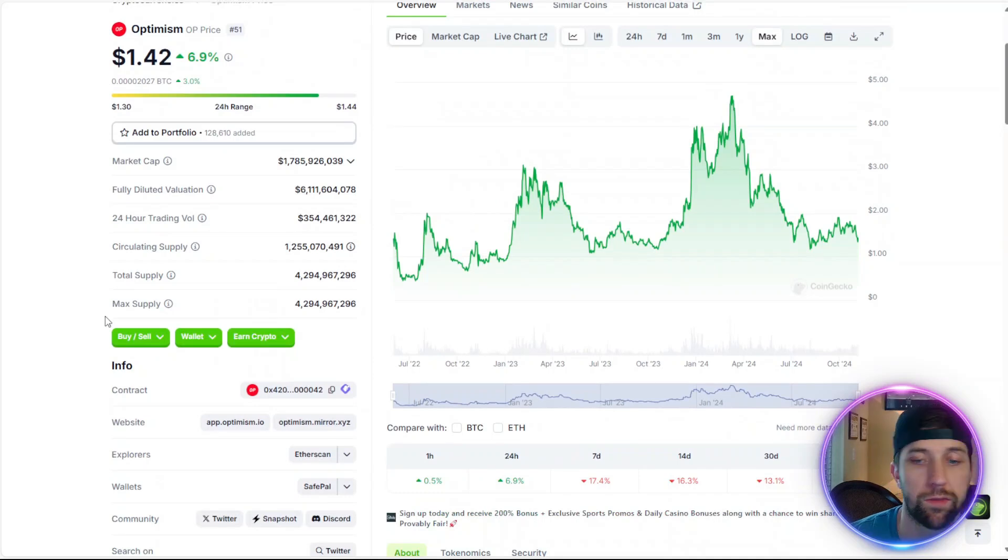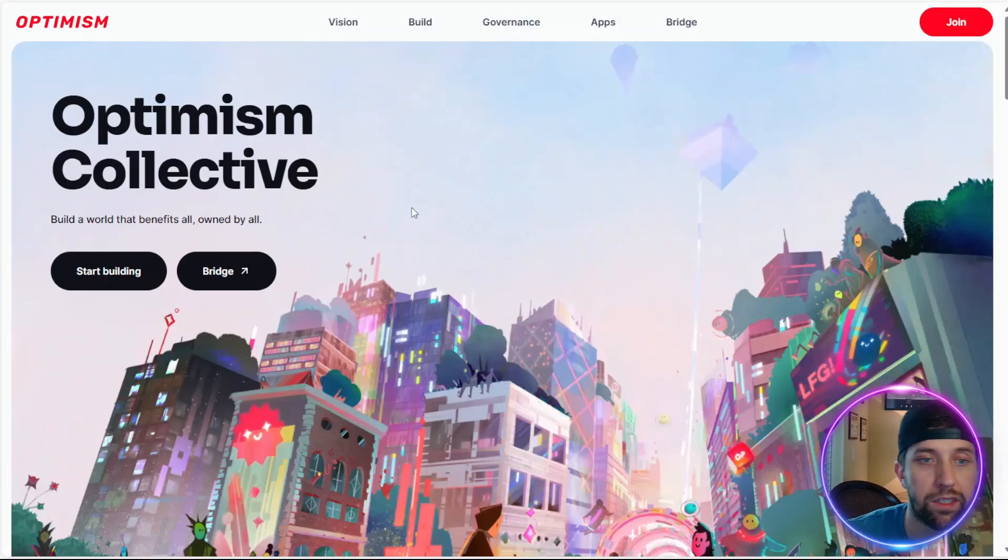What makes Optimism different from something like Polygon is that it uses an optimistic roll-up, and that optimistic roll-up makes it faster than a ZK roll-up or a zero-knowledge roll-up. It assumes that all the transactions going through are good, and because of that, it actually has a faster TPS — it's a pretty interesting solution, especially if you have good security on the back end.